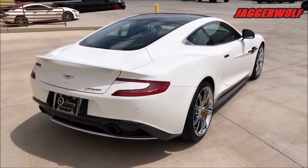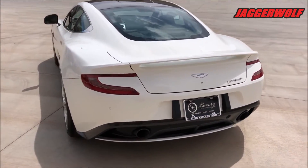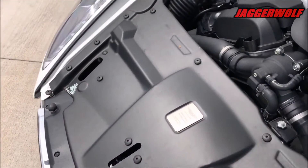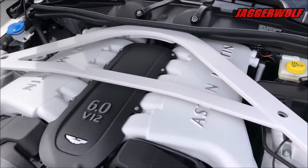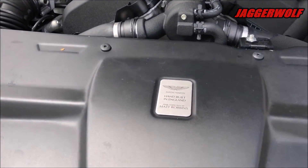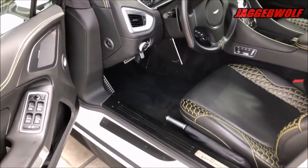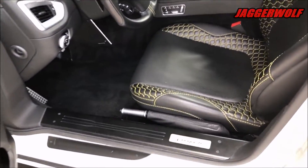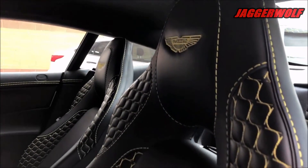With handcrafted leather, solid metal, and quality plastics wrapped around elegant modern shapes, the seats are comfortable but not too aggressively bolstered. While the rear seat is mostly for show, it can be replaced with a simple and useful parcel shelf.